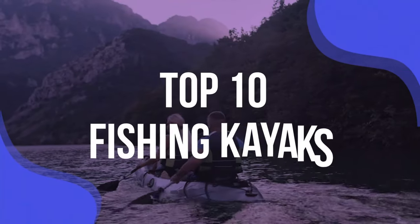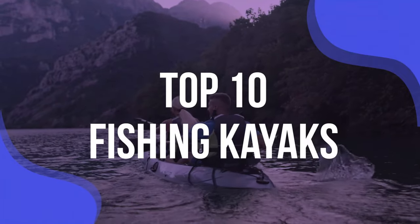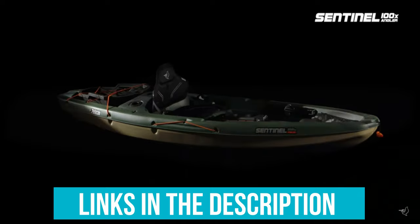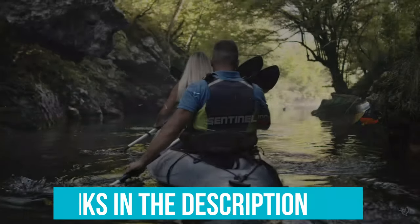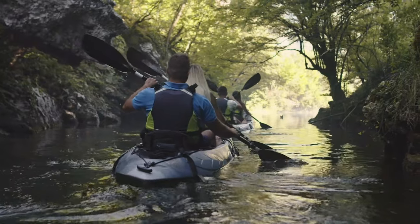We've listed the top 10 fishing kayaks and their key features, plus the things you need to consider to help you choose the best one for you. Links to all products mentioned in the video are in the description below. You can also find a more detailed analysis and a comparison tool on our website, validconsumer.com.